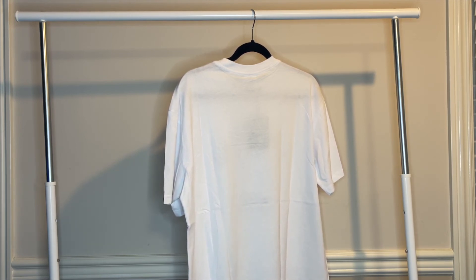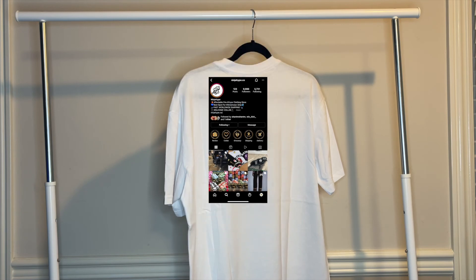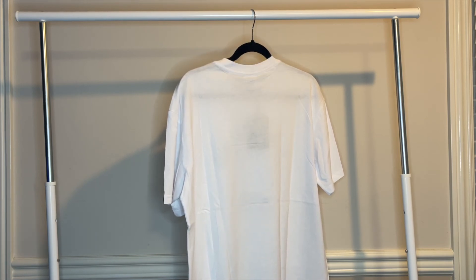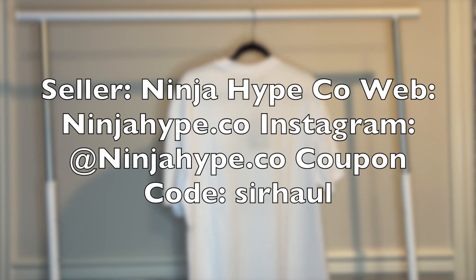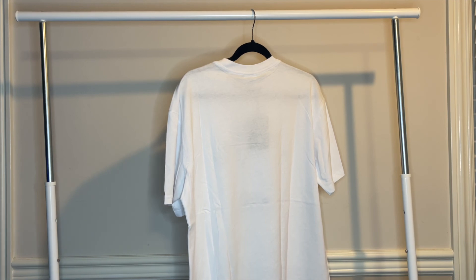Great t-shirt, never goes out of style. Feel free to hit up Ninja Hype Co on Instagram and check out all their different brands. They carry Ricks, they carry Rick Owens, they carry BAPE, they carry Chrome Hearts. Definitely check them out — I recommend them highly. Make sure to use my code SIRHAUL to save some money on your next order.